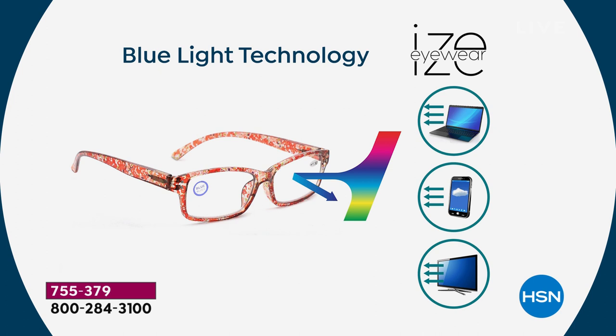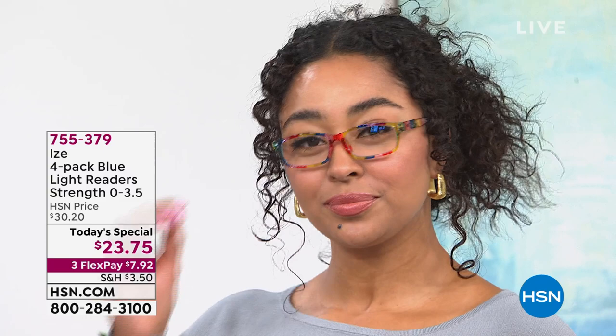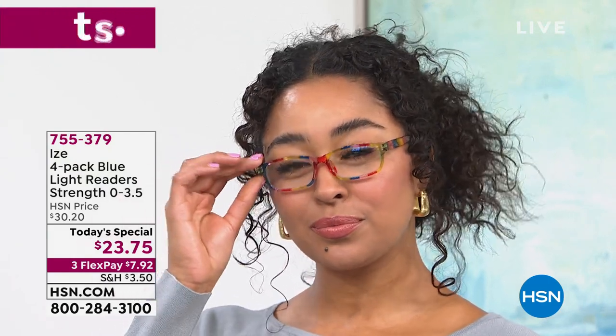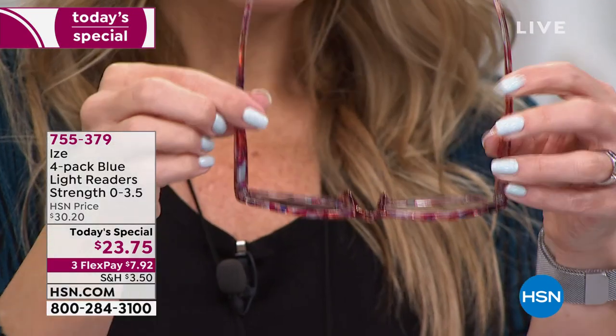Most importantly, it's going to help reduce the eye strain while you're staring at electronics, filtering out 27% of that blue light. Jump into the ordering process now — the item number is 755-379, pick up the strength zero through 3.5. You have 30 days to try them out. They've got a great spring hinge — they're not going to fall or slide off the nose, and they won't get caught in your hair because there are no pinchy nose pieces.